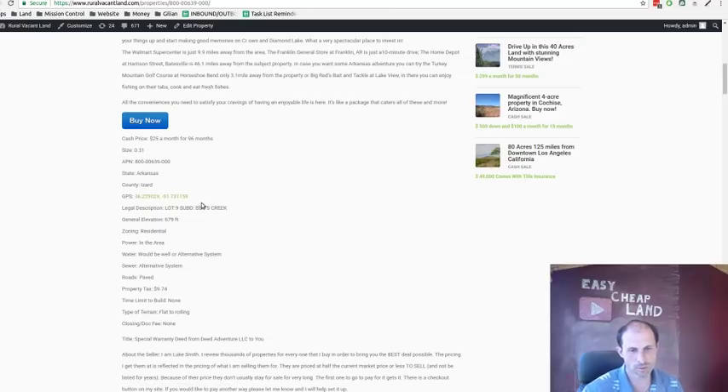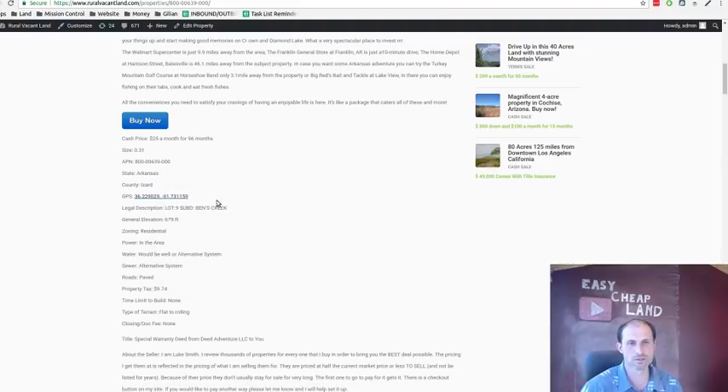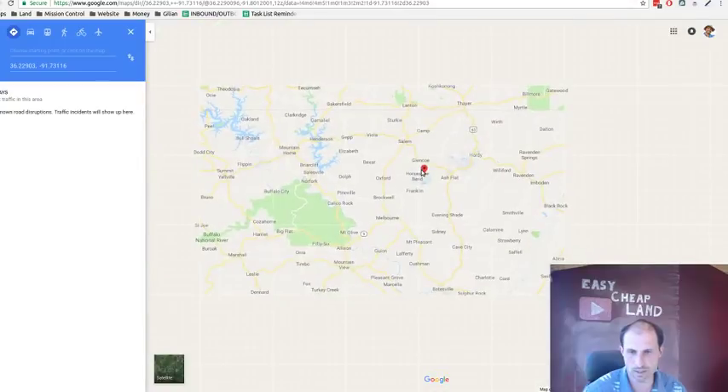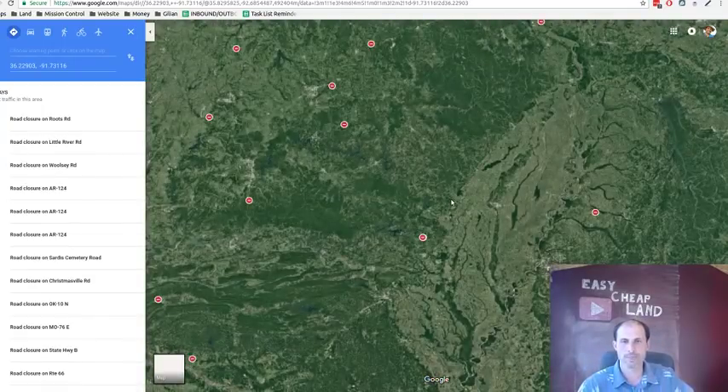It's in Ben's Creek subdivision. If you want to know the actual regulations on what you can and can't build, call the county and ask about Ben's Creek subdivision specifically. The minimum build might be 800 square feet, might be 1,100 — or they might not have a minimum. Each subdivision in this neighborhood has different regulations because it runs across three different counties with additions added over time, so don't assume one set of rules applies.